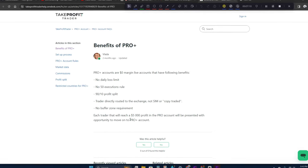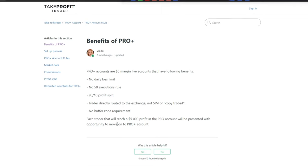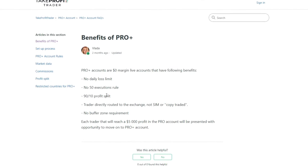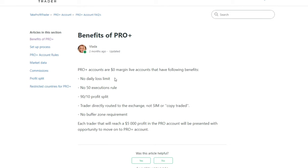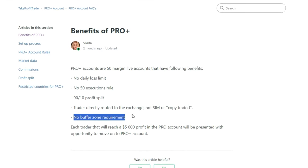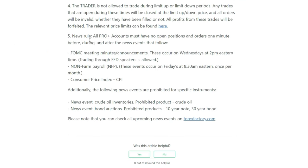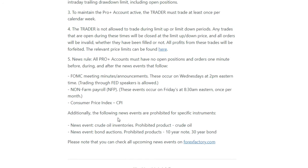Once you reach $5,000 in the pro account, they are going to require you to move to a Pro Plus account, where you have a 90/10 profit split, no daily loss limit, and there's no buffer zone required to withdraw. They also have a news rule: all Pro Plus accounts must have no open positions one minute before or after FOMC, farm payroll, CPI, and all the really big ones.